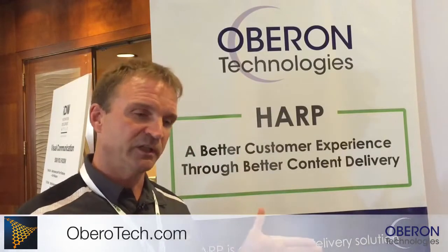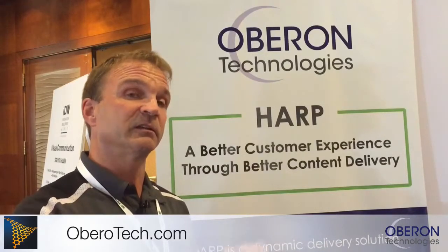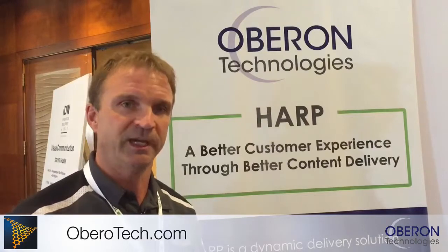So Harp is a new product. It was designed to reduce the life cycle of the delivery of your information and put the publishing into your consumers' hands. Thank you.